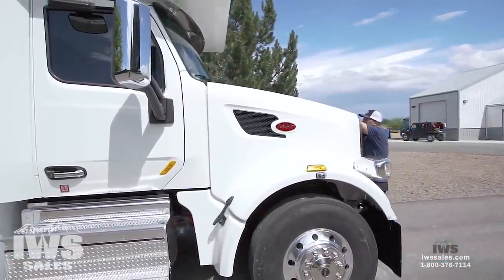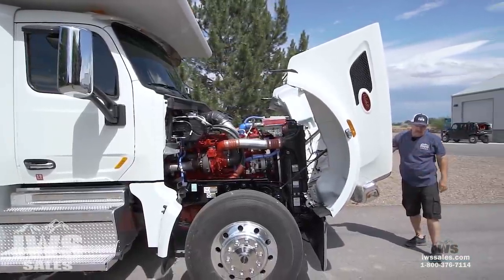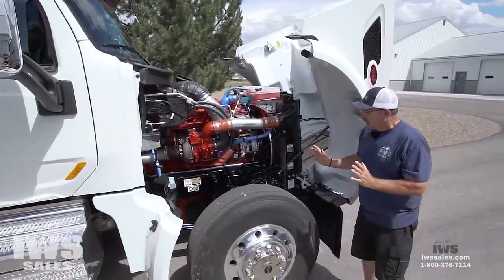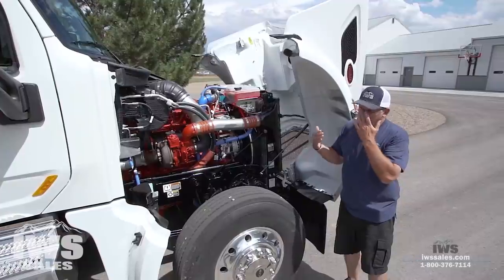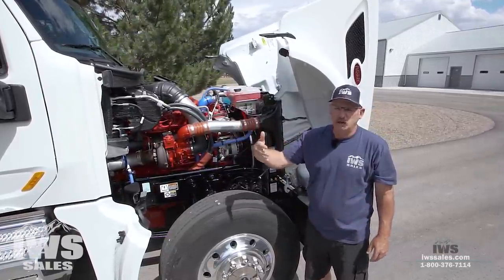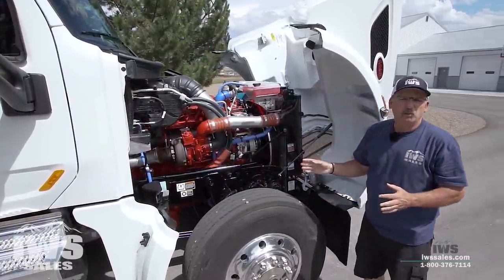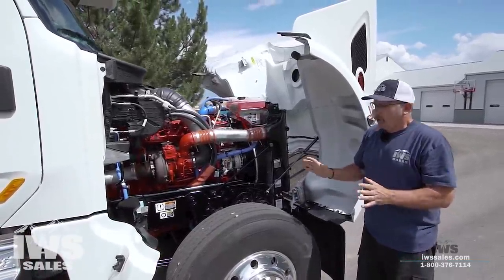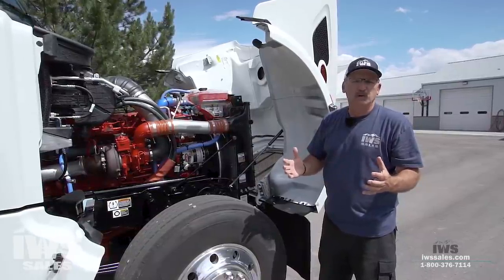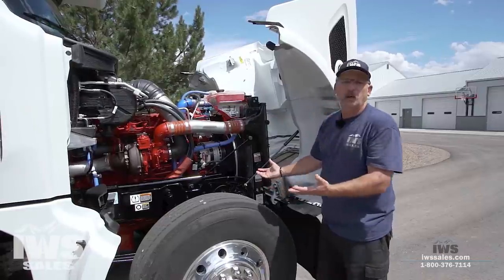I'm going to go ahead and tilt this hood. One of the things that's really nice about operating these Class 8 style trucks is serviceability. Here you can see this monster 15-liter Cummins engine, but they're very serviceable. When you have a Class A motorhome, if you have an engine problem, you usually have to let the mechanic in and out through the inside of your coach because that's how they access the engine. On a Class C, everything's right out here in the open. Most Peterbilt dealers are open 24 hours a day, seven days a week. And to tow one of these is just like hooking onto a regular truck — it's very easy.